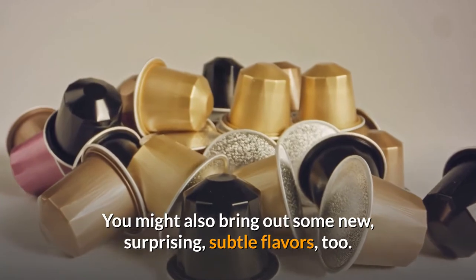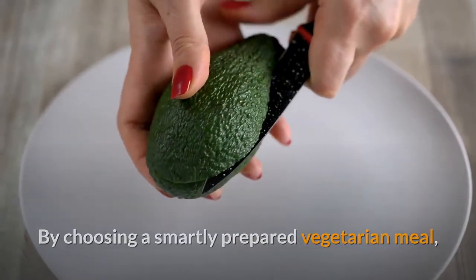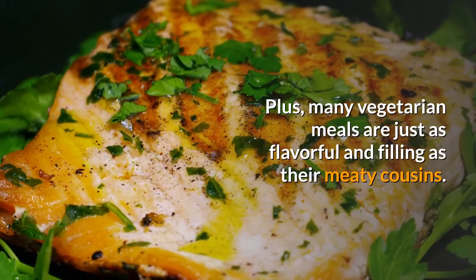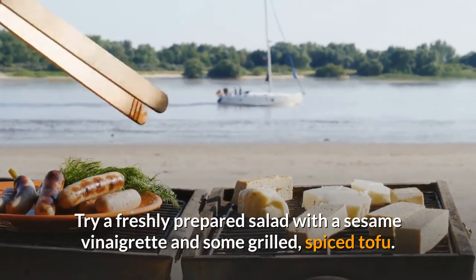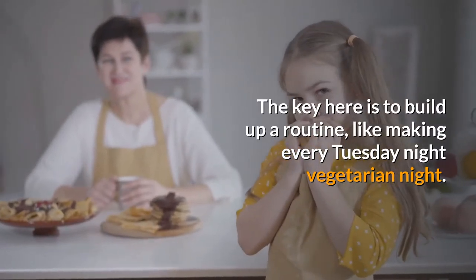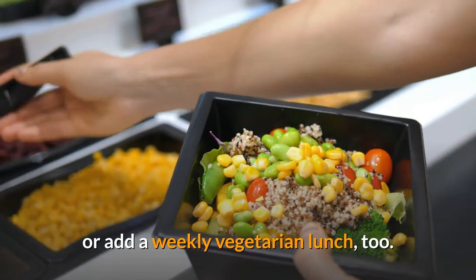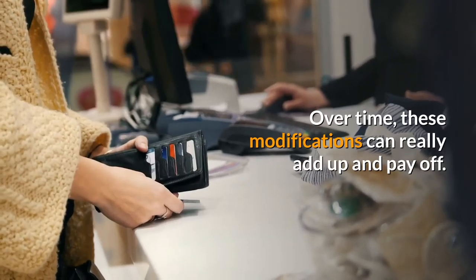Eight: try having one vegetarian meal every week. By choosing a smartly prepared vegetarian meal, you're hitting multiple cholesterol-lowering goals at the same time — like eating healthier fats and getting more soluble fiber. Plus, many vegetarian meals are just as flavorful and filling as their meaty cousins. For example, try a freshly prepared salad with a sesame vinaigrette and grilled spiced tofu; for dessert, add fresh blueberries, strawberries, and oats to low-fat vanilla yogurt. Build up a routine like making every Tuesday night vegetarian night, then try expanding to different nights or add a weekly vegetarian lunch. You can also be flexitarian by eating smaller portions of meat.